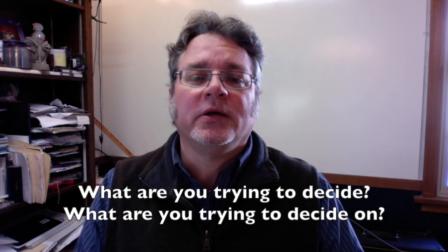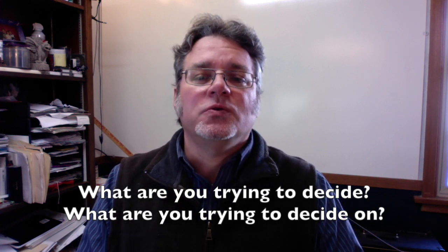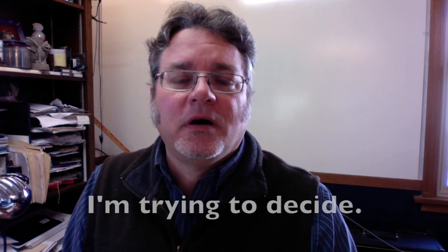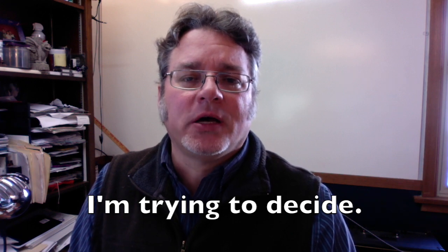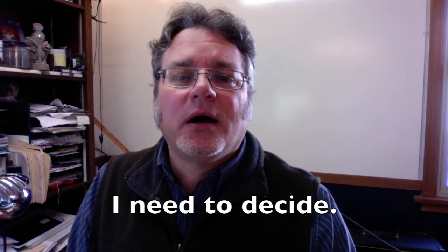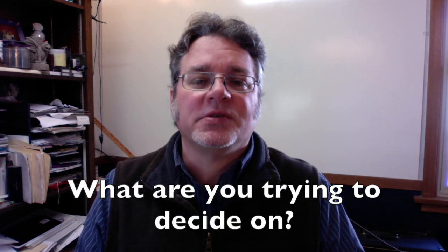What are you trying to decide? Or, what are you trying to decide on? In those sentences, the word 'decide' is the infinitive — 'to decide.' I'm trying to decide. I need to decide. I have to decide. The preposition 'on' is often used with the verb 'decide.' What are you trying to decide on?